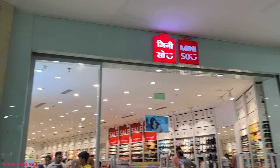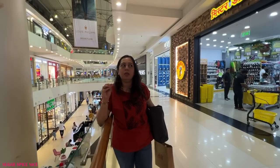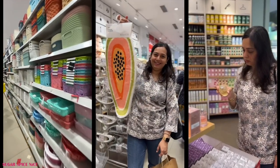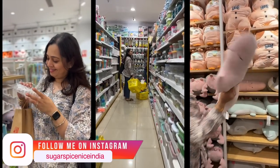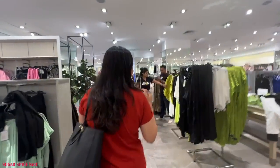Here we have Miniso and DIY — two shops that I really, really love, right next to each other. I actually visited this mall a couple of days back and that's when I went here and shopped quite a bit. I did make shorter videos from my visit here — you can check them out in the form of shorts and reels on my Instagram. You can't come to a mall and not shop, right? Or at least window shop. So that's what I'm going to be doing next.